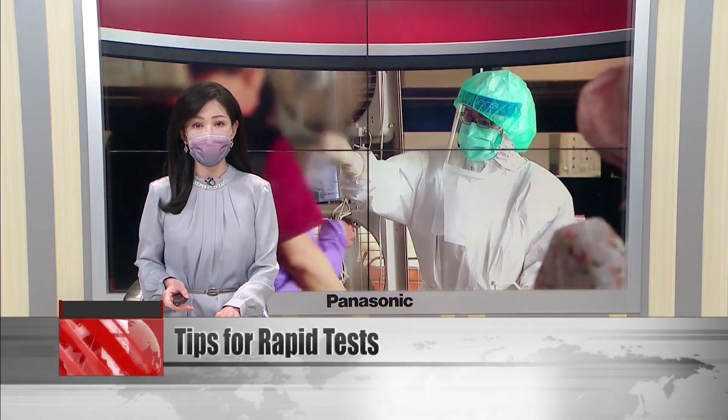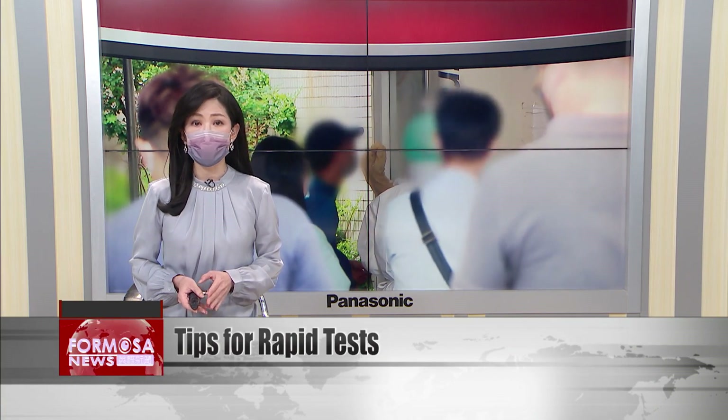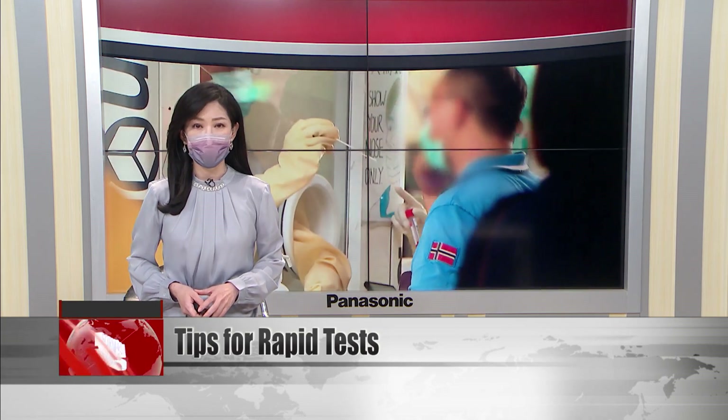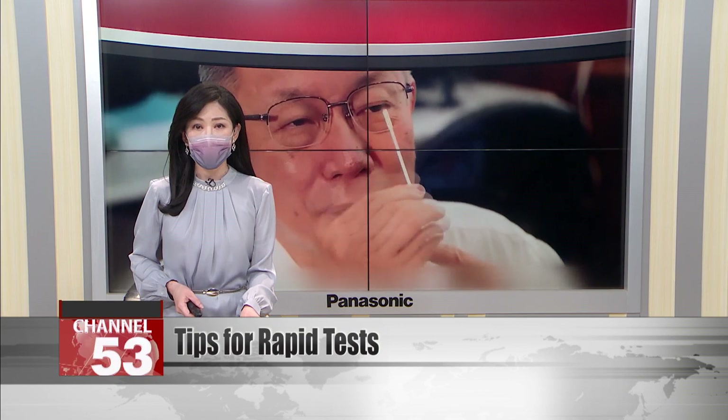When should you take an at-home rapid test? If you've been exposed to the virus, it's best to wait at least one day and up to three days afterward to ensure an accurate result. That's according to the CECC, which gave guidance on rapid tests on Tuesday. Health officials say that if the result comes out negative and you'd like to check in, do so seven to ten days after contact.